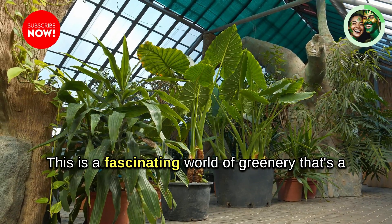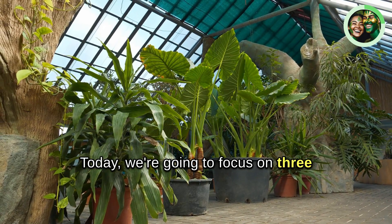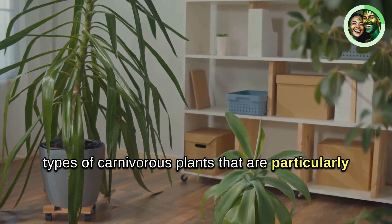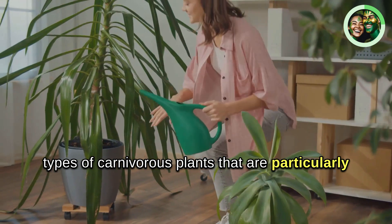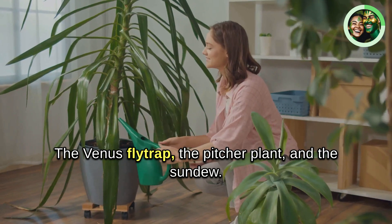This is a fascinating world of greenery that's a bit more active than your average potted palm. Today, we're going to focus on three types of carnivorous plants that are particularly well-suited to home use: the Venus flytrap, the pitcher plant, and the sundew.